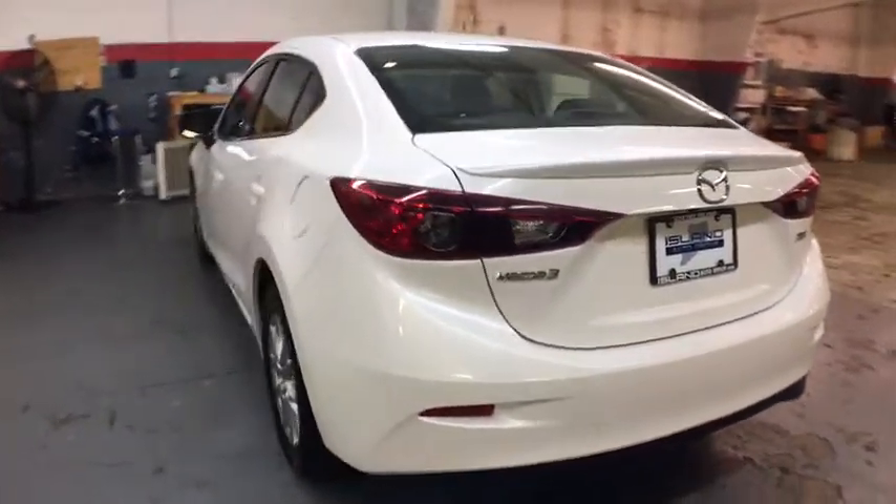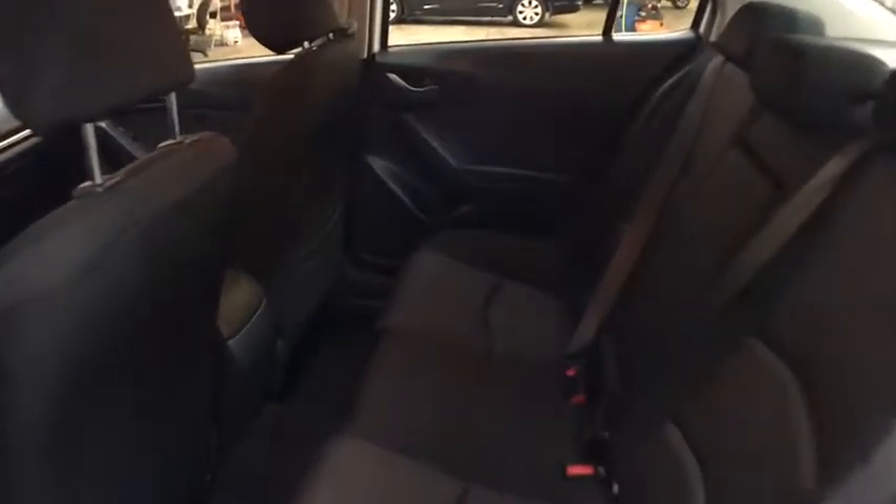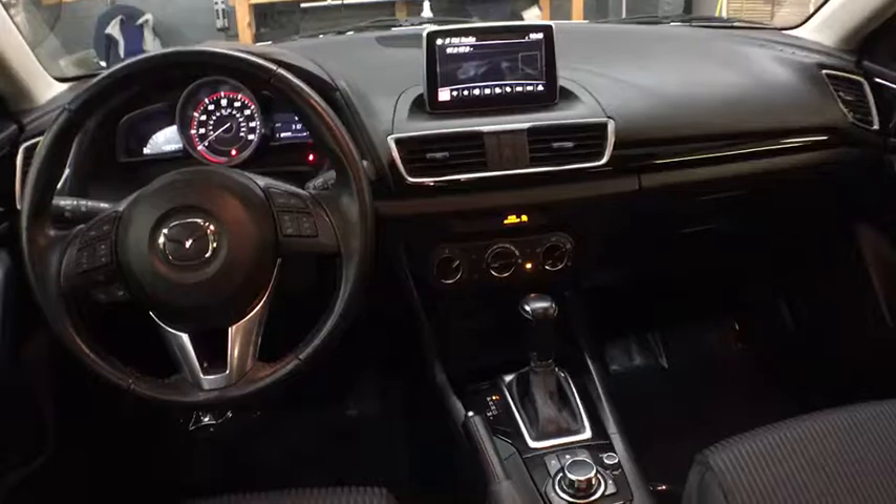The 2015 Mazda 3. A 2010 Car and Driver 10 Best Award winner, the Mazda 3 meets your vehicle wants and needs. Powerful and economical, technologically savvy and boasting top safety features, the Mazda 3 is the total package.